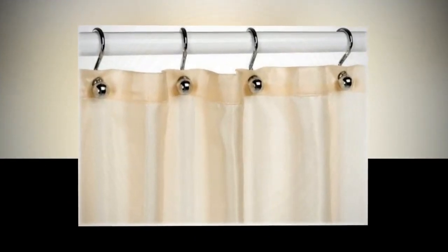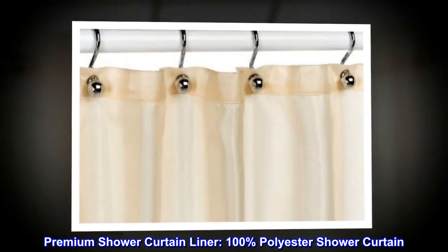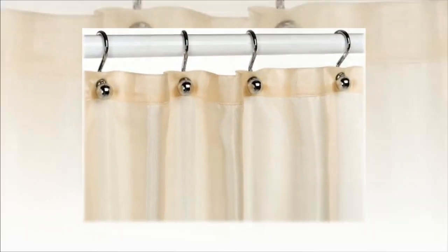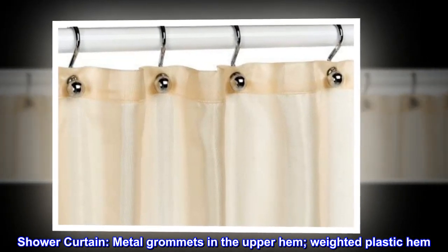100% polyester, imported. Premium shower curtain liner. 100% polyester shower curtain. Repels water and dries quickly between showers. Metal grommets in the upper hem. Weighted plastic hem.